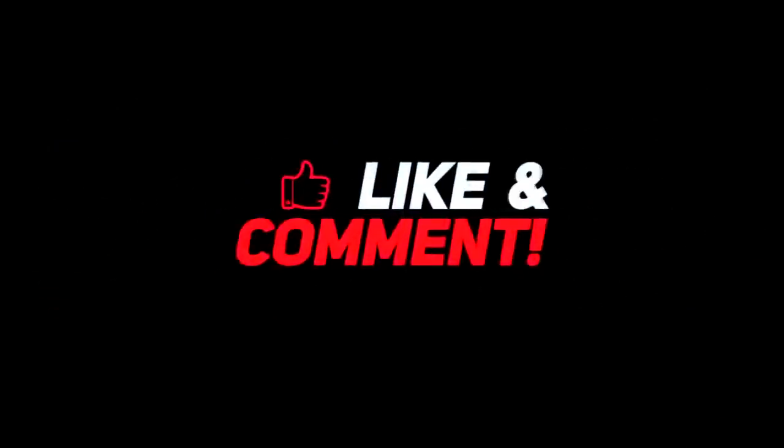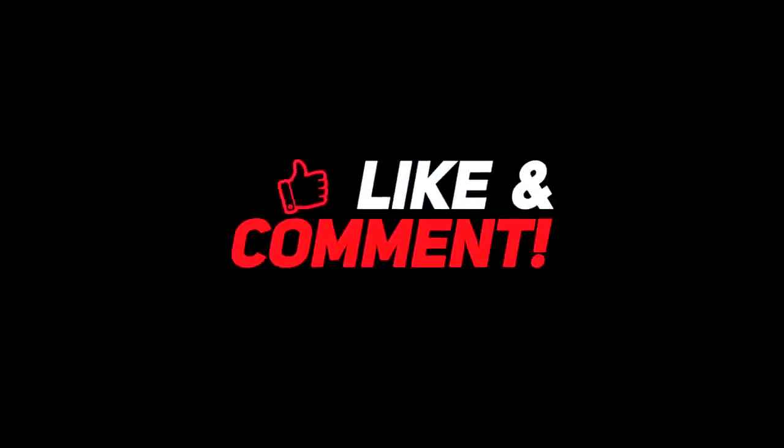Hi everyone, welcome to Lucky Punch. Do you like this video? Don't forget to subscribe and like it.